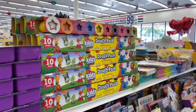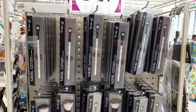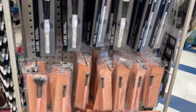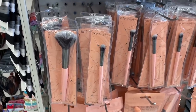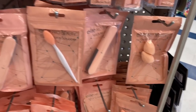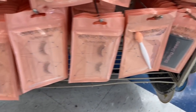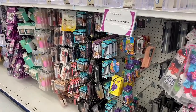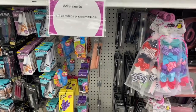Over in the makeup section, they have Cream Shop makeup brushes in tons of different sizes. But I'm excited about these new items — every single style is available. Don't sleep on the 99 especially when they have makeup accessories for 99 cents, including eyelashes. Snatch them up! And Remy Rose items are $2.99.